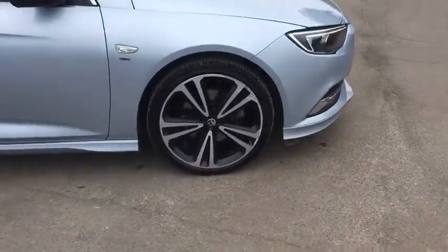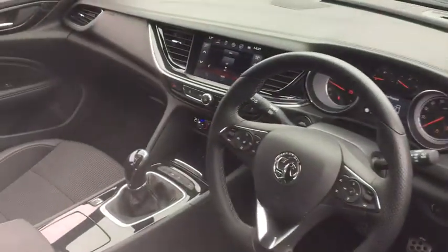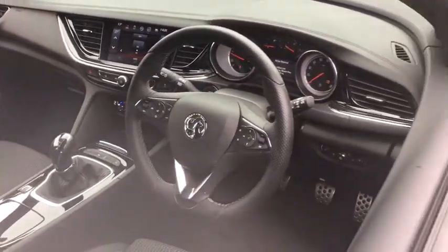This car has done 17,000 miles and as we move inside we have heated seats, heated steering wheel, collision warning, parking sensors and satellite navigation.